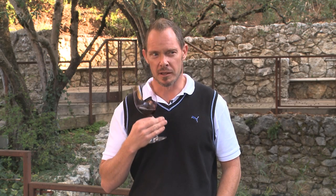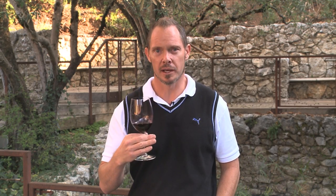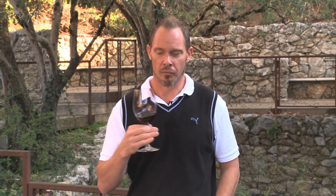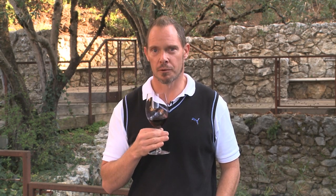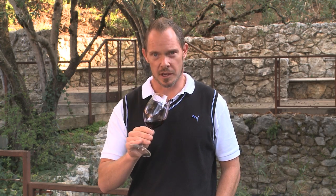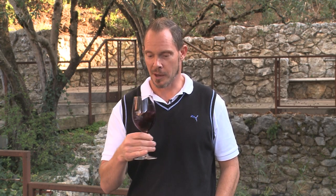Very full, but it has a really wonderfully integrated structure. That really gives it a long finish and a really beautiful acidity. The flavors just carry out for a long time on the palate.